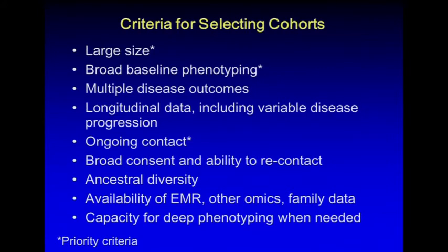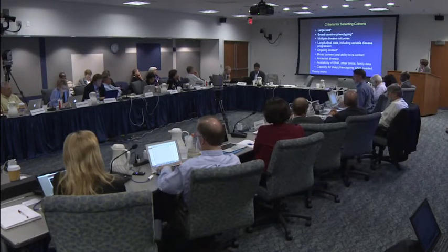In terms of criteria for selecting cohorts to answer those questions, some were felt to be very high priority — many are obvious. Large size for almost every question is very important. Broad baseline phenotyping increases the value of the variants you already have. Multiple disease outcomes is related but a little different. Longitudinal data, ongoing contact so you can go back and re-phenotype, broad consent and ability to re-contact, ancestral diversity, availability of both electronic medical record data and other omics data. Family data or focused family studies were also seen as a major plus, and capacity for deep phenotyping when needed.